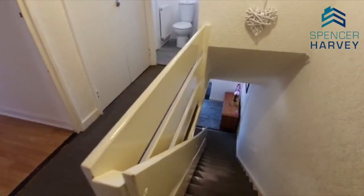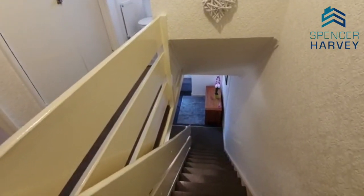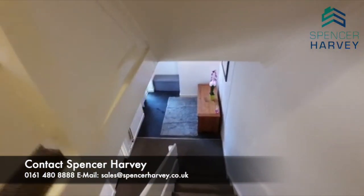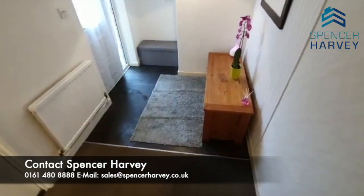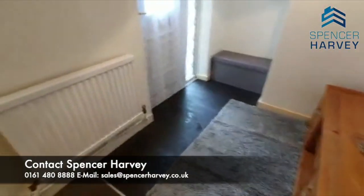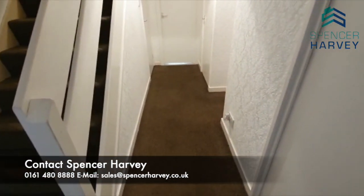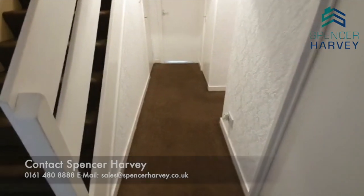So this property is a cracking size, it's in a great location, and we have off-road parking. It's a good price — priced to sell. This will not be on the market long. Ideal for first-time buyers, or for couples looking for a bit more space, or just for the ease of the commuter routes. Please don't hesitate to give us a call: 0161 480 888. Let me know your thoughts. Speak to you soon, bye-bye now.